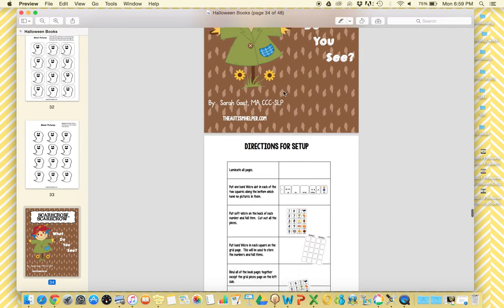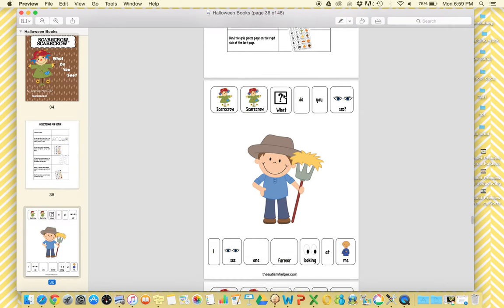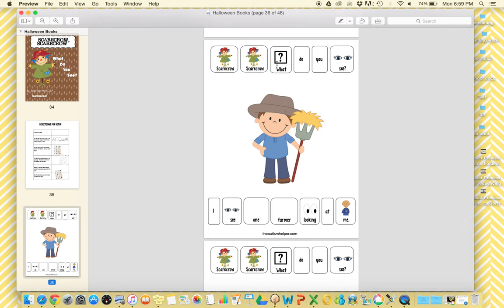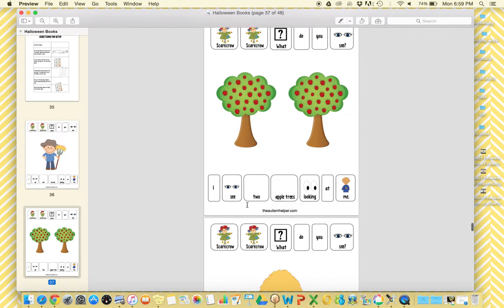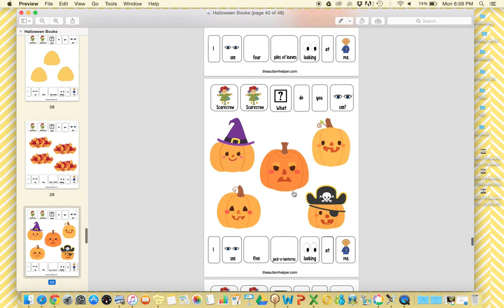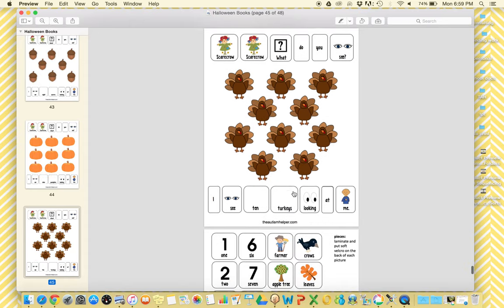Next is 'Scarecrow, Scarecrow, What Do You See?' — a great one to target counting and vocabulary. It follows a familiar routine, which is great for kids with emerging verbal skills. Your kids will almost start to read this book because they'll get familiar with the repetition and be able to anticipate the words that are coming. Each page goes: 'Scarecrow, Scarecrow, What Do You See?' and then 'I See One Farmer.' They match the number one and the picture of the farmer. Each page goes up — two apple trees, three haystacks, four piles of leaves — all the way through to ten.